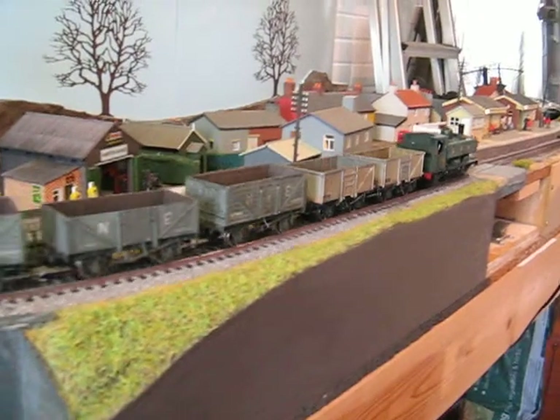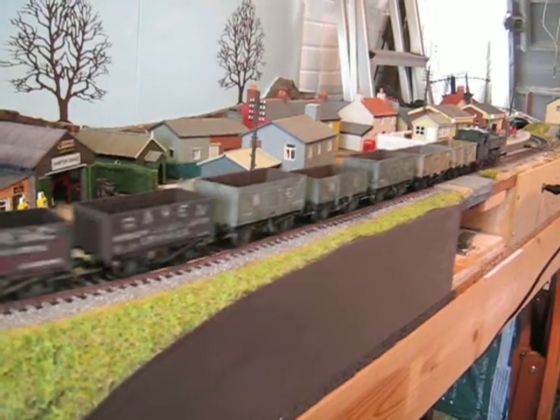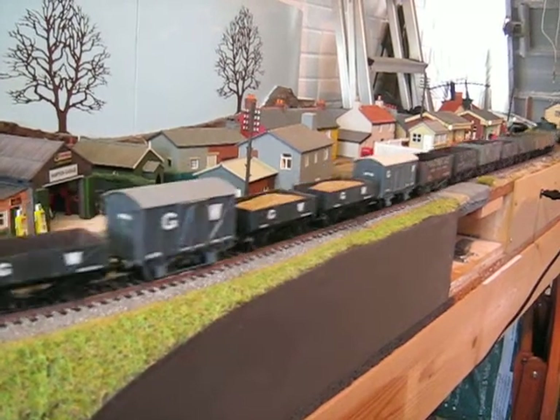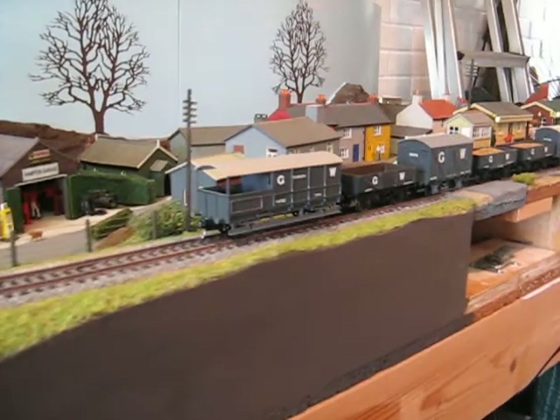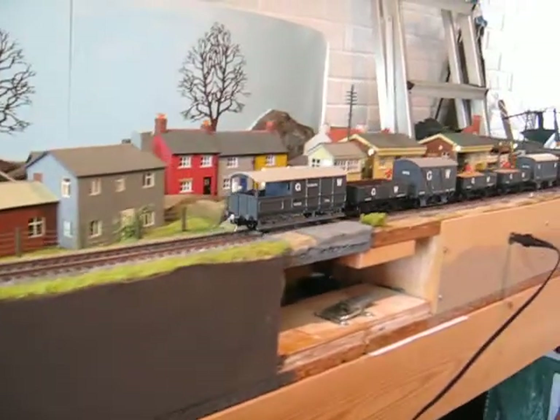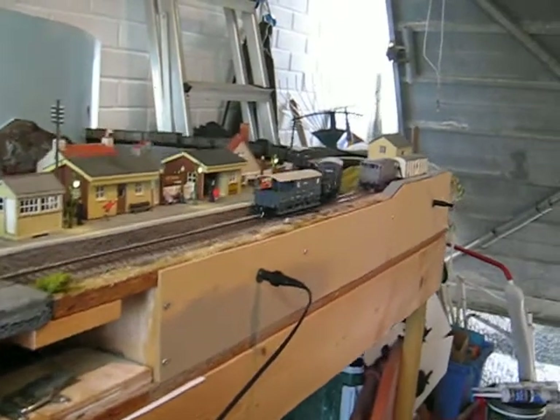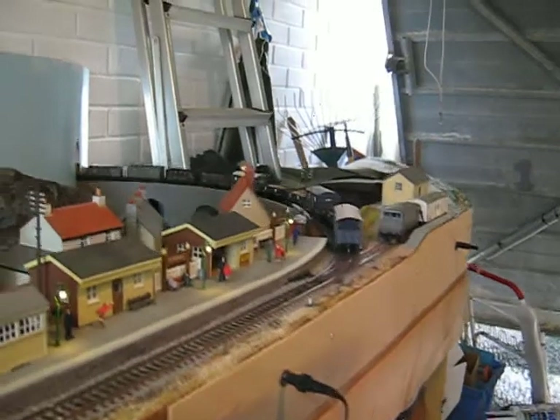I'll tell you what all the wagons are in due course. I've got to do the white on the brake van yet, haven't I? Oh well, I forgot that. Never mind, minor detail.